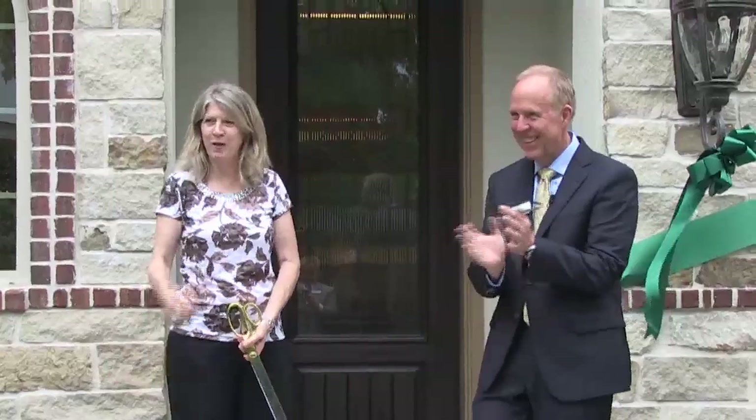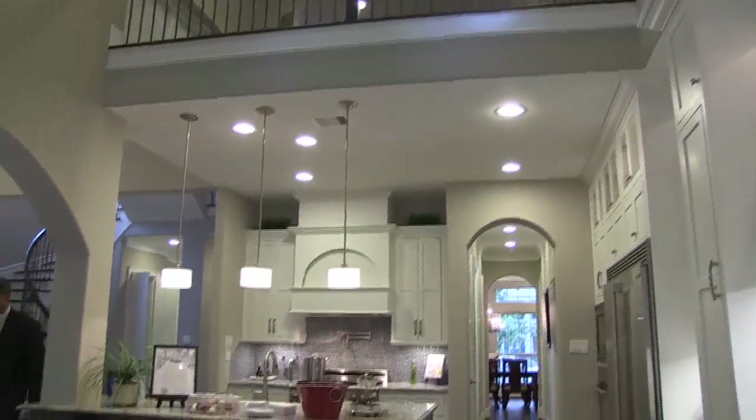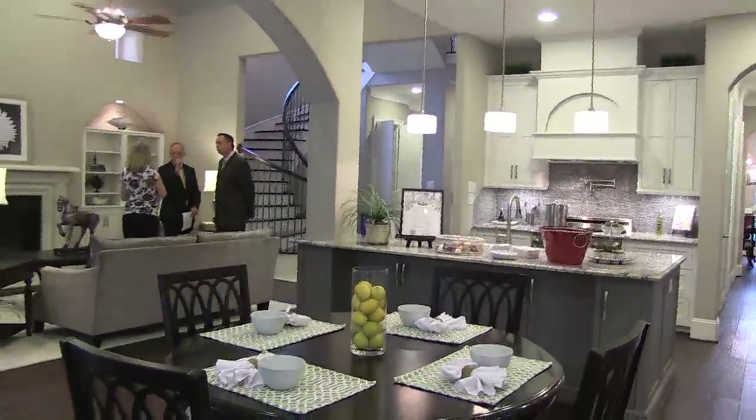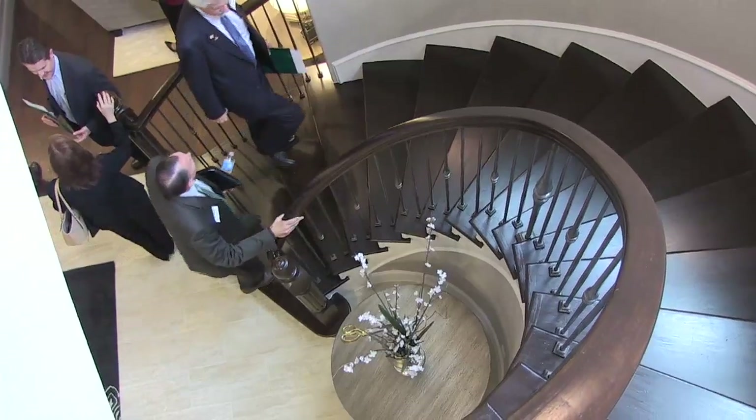Welcome to SmartLux on Green Park. This is a very special home — a beautiful custom home located in the Energy Corridor area of Memorial in Houston, Texas. It's a 4,500 square foot home, beautifully appointed like you would expect. It's a three-story, has an elevator, and has all the goodies you want on the inside.